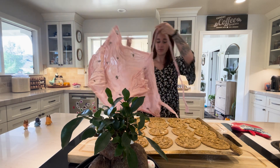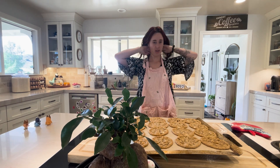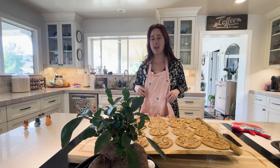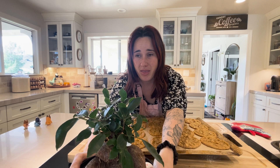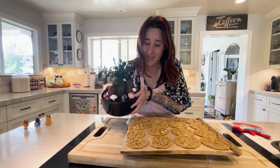Good morning, y'all. It is a great day to be thankful. I have my daughter down for a nap, I made cookies, and now I really want to do a Valentine's Day egg packing video. I just want to talk about eggs because there's a lot to talk about. Did you know that your eggs at the store can be up to six months old when you're getting them? So let's dive into that.